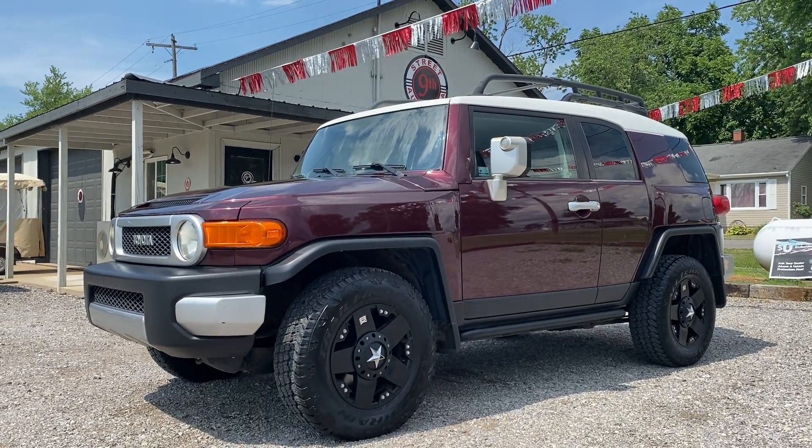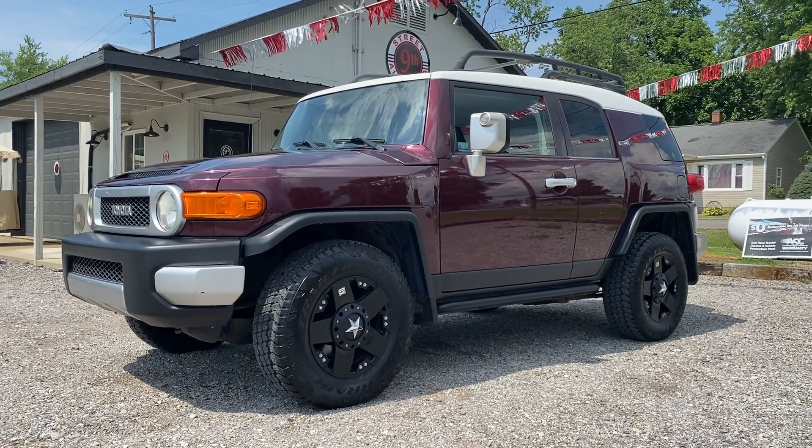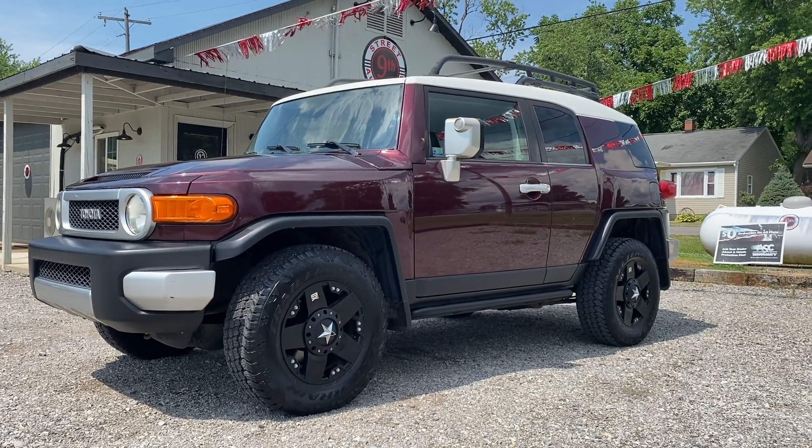9th Street Auto Plaza, Mount Carmel, Illinois. Today we've got a really cool 2007 FJ Cruiser — 4x4, 4.0 liter V6.